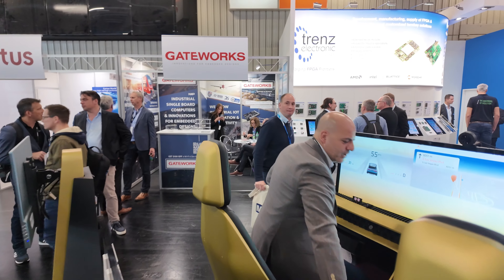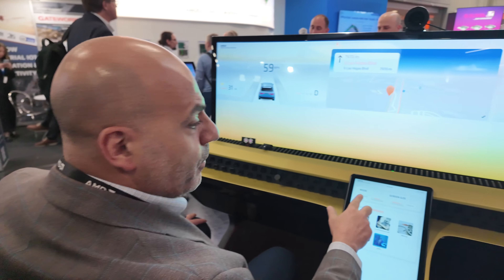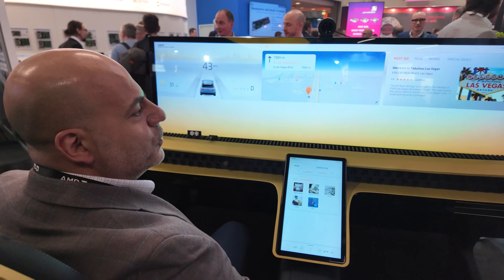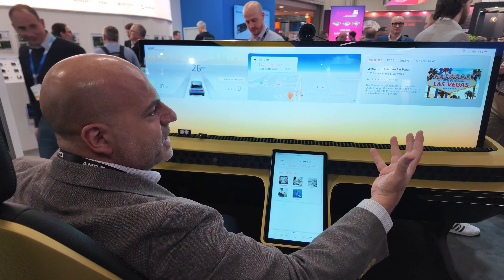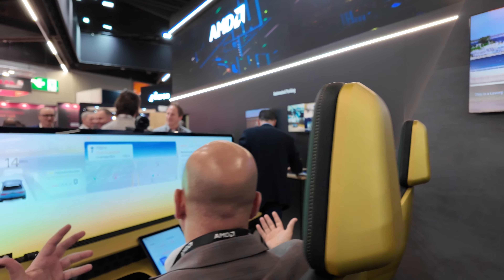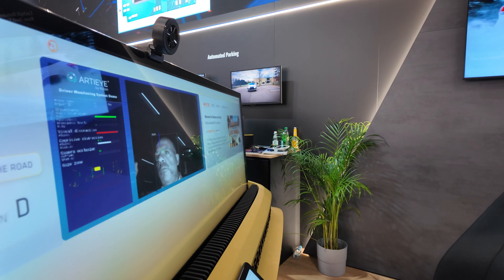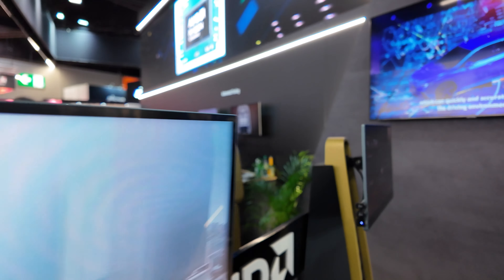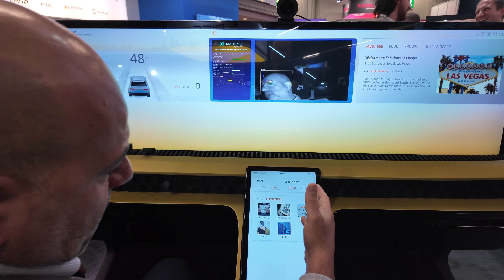As you can see here, we have two modes: park mode and drive mode. Right now I'm in drive mode. You can have a passenger next to you — for example, your wife on vacation in Las Vegas watching a food show — while you're driving. This is where driver monitoring comes in: if you look down, you're not focusing on the road.